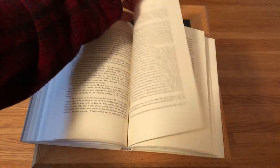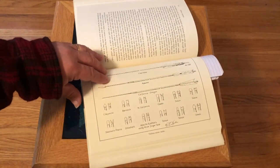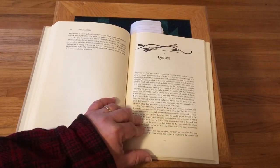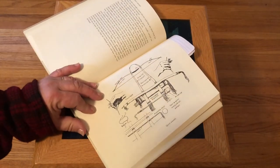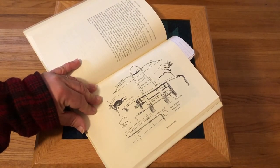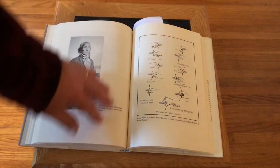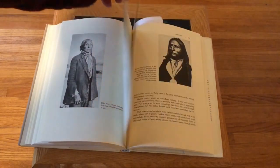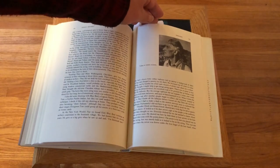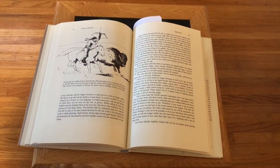There's a ton of information in this book. Here are some illustrations of arrows and the various arrow nocks. Chapter 8 is about quivers, with some examples and illustrations of quivers. Chapter 9 covers shooting — information on various types of releases. There are some pictures of people in here, including a hunter on a horse taking down a buffalo.